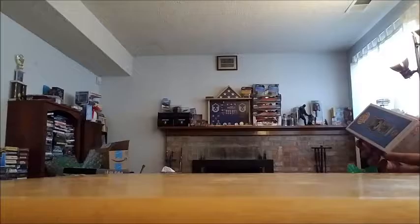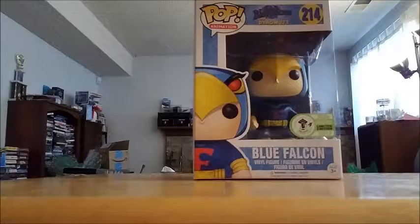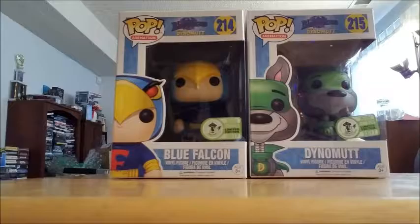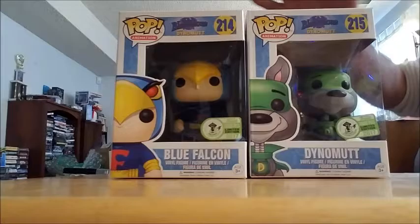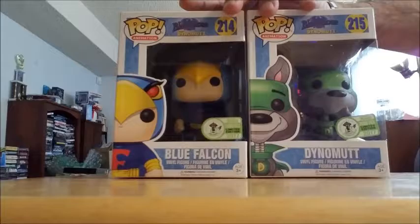The stars of the Funko Pop show, as far as I'm concerned. I was able to pick up Blue Falcon. And you can't pick up Blue Falcon if you don't pick up Dino Mutt. I'm just so excited that I got these guys. I loved the cartoon when I was a kid — these are my favorite Hanna-Barbera characters. My son likes Scooby-Doo; I don't know if he's ever seen Blue Falcon and Dynamite. You can't really find them a whole lot anymore on TV, but I just love these guys.